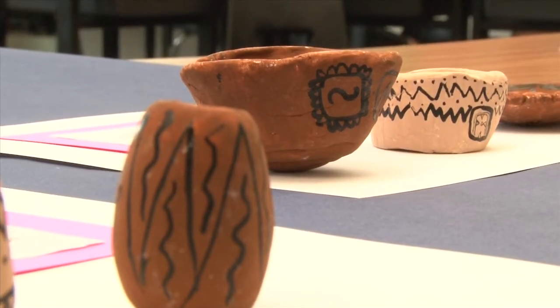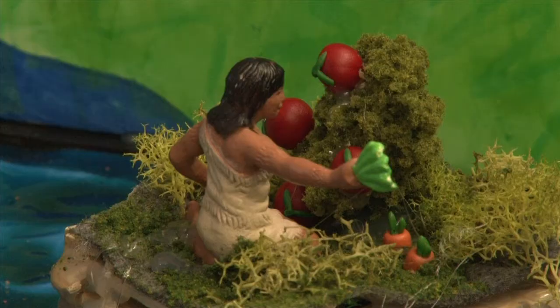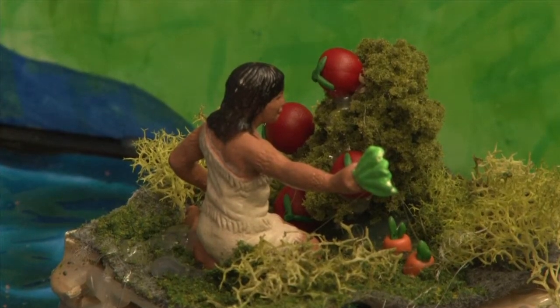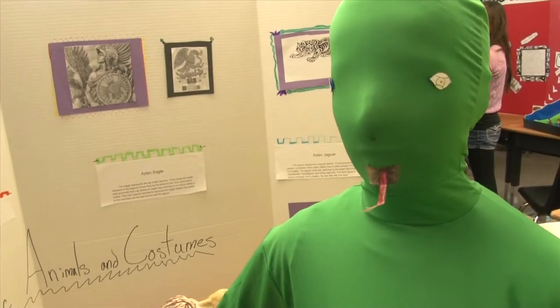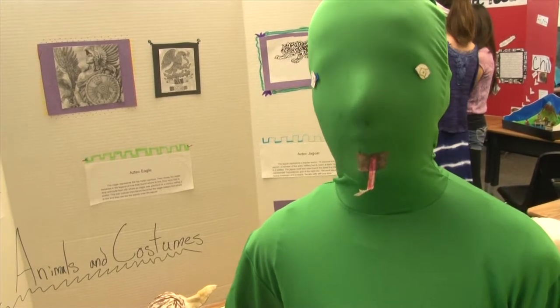The most interesting part about learning the pottery was what they did with it. They grew tomatoes, carrots, peppers and stuff like that. So the snake signifies how they found a place to live.